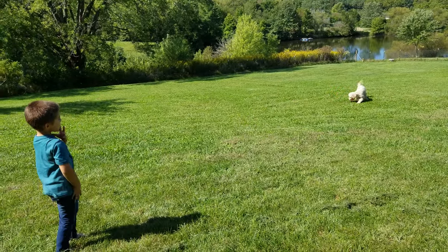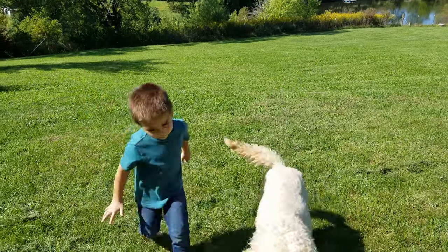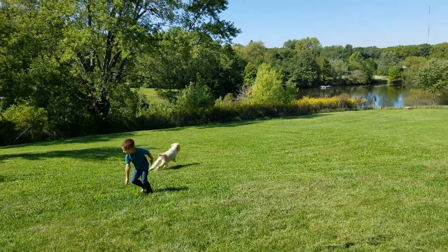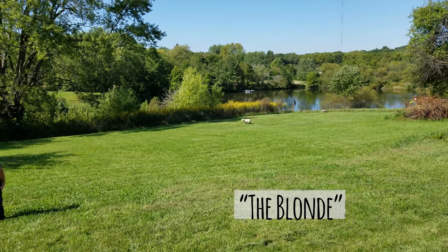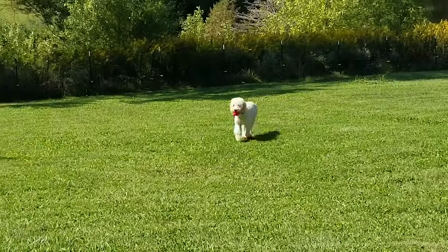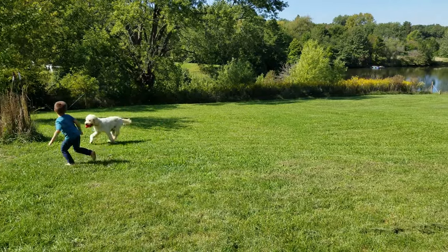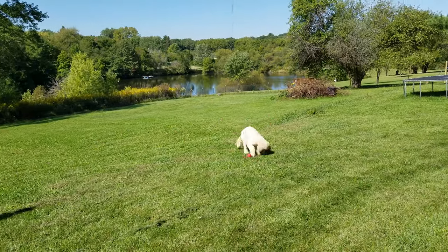She never stops playing catch — she loves it, it's like the only thing she lives for. We call her the blonde because she's ditzy and fun-loving, always energetic, and kind of silly. Stereotypical blonde. But we love her and she's special to us because she was our first dog.